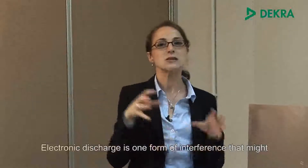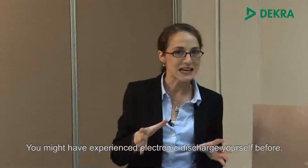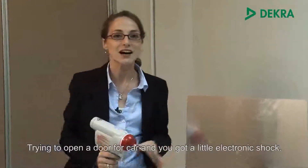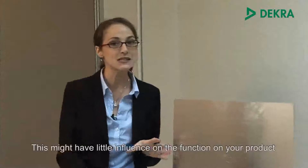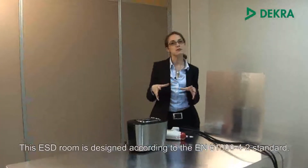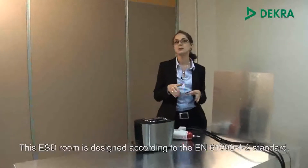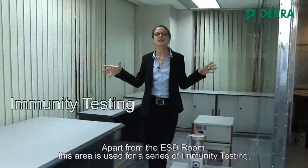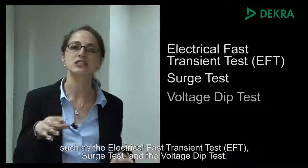Electromagnetic discharge is one form of interference that might influence the operation of your electronic device. You might have experienced electrostatic discharge yourself before, trying to open a car door and getting a little electric shock. This might have little influence on the function of your product, but it might also cause abnormal function. This ESD testing room is designed according to the EN 61000-4-2 standard. Apart from the ESD room, this area is for a series of immunity tests, such as the electrical fast transient test, the EFT, surge test, or the voltage dip test.